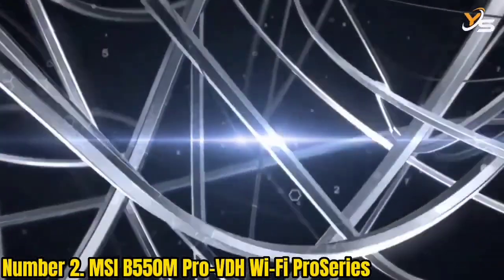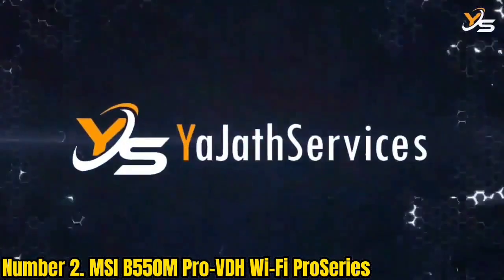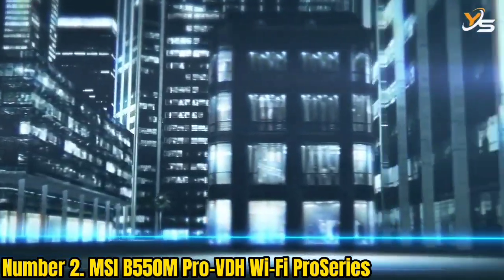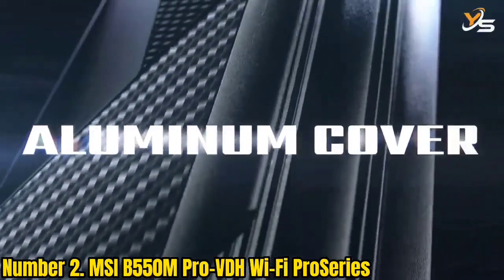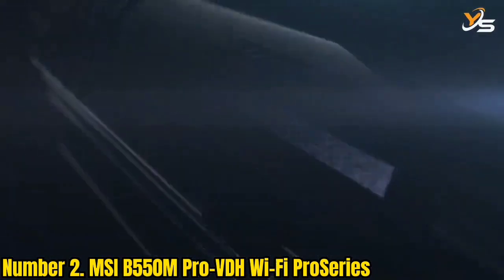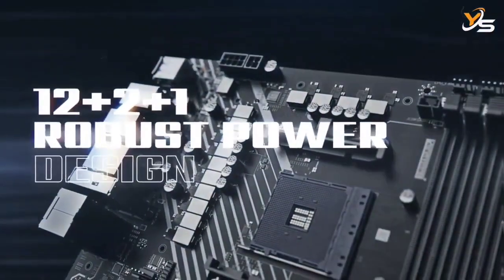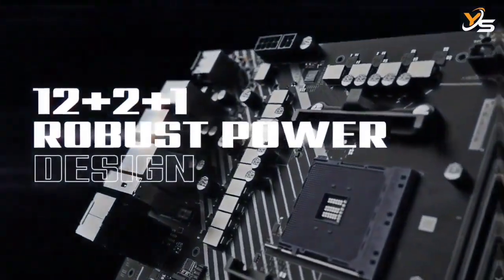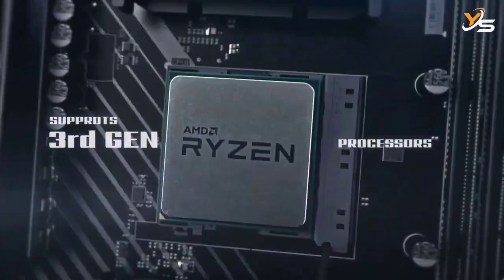Number 2: MSI B550M Pro VDH Wi-Fi. MicroStar International, popular as MSI, is a Taiwanese corporation that designs, develops, and produces various computer-related products, from individual components to laptops and desktops. Founded 35 years ago, you can rest easy knowing that any product you purchase from them will have been made by people who know what they are doing, which is why one of their products has made its way onto this list.